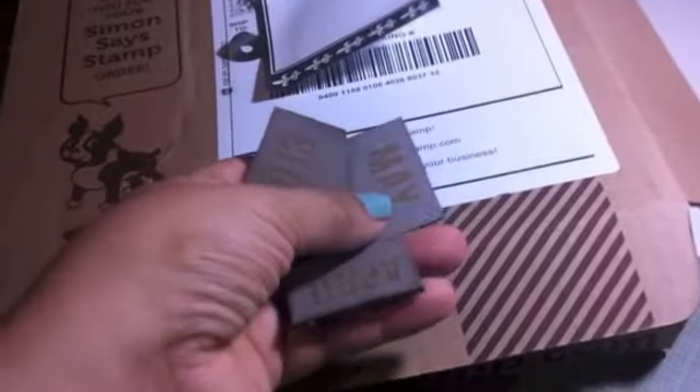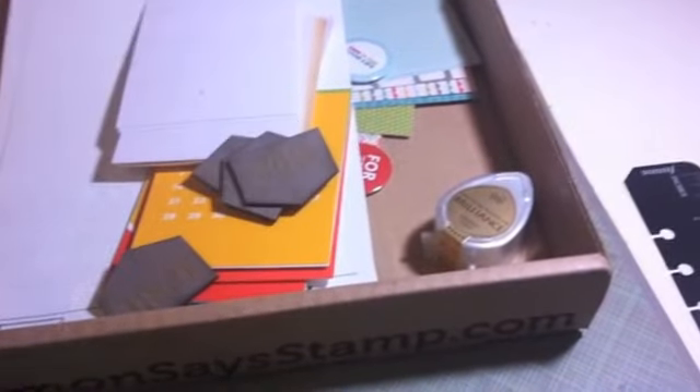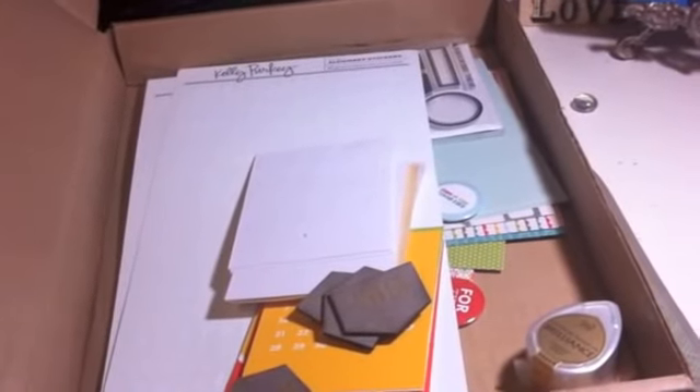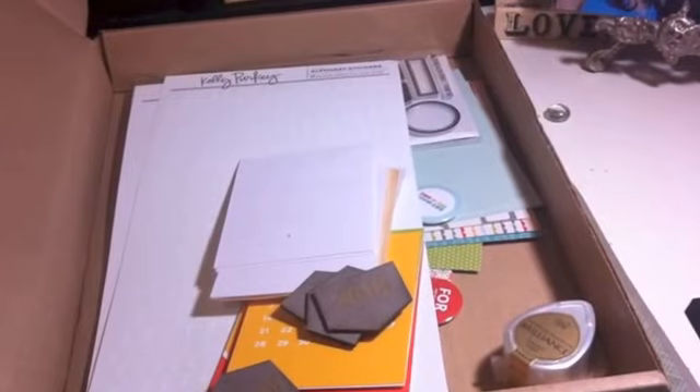I forgot these two - these are kind of cool. Nice and thick chipboard. Well, thank you so much for watching. And I'm going to do a video now on my Project Life Week 11.